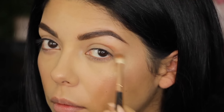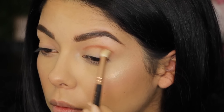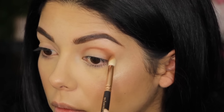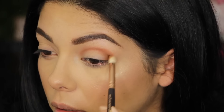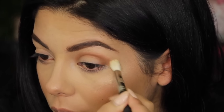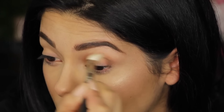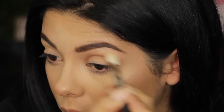She's putting it at the top of her eye. That's creepy looking. It looks like she got a black eye. She's making it like a curved line over her eyebrow.